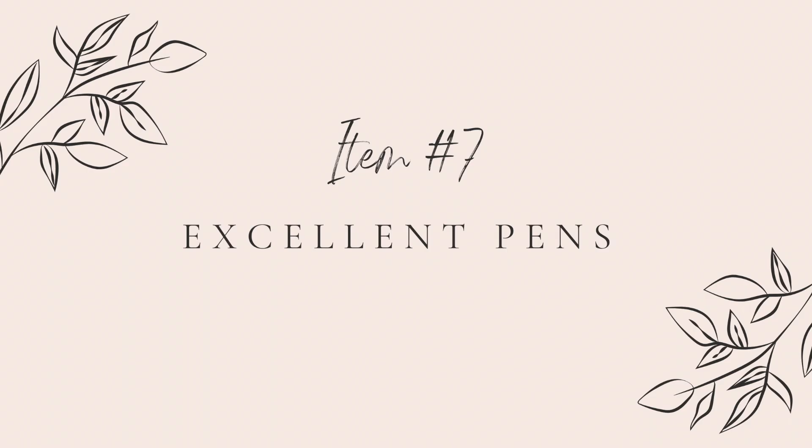The seventh thing you'll need to bring to clinical is an excellent pen — and not just an excellent pen, but a steal-worthy pen. Yes, we live in a digital world, and yes, you will still be writing everything down as a nurse. Always have a pen ready to use or to temporarily lend out. I've linked my favorite pen that I always take to work — they glide on all surfaces, even paper towels, when you're needing to write down information quickly.